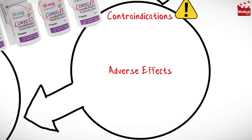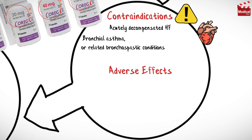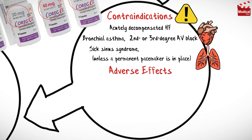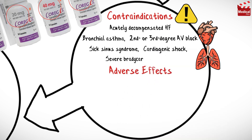It is contraindicated in cases of acutely decompensated heart failure requiring parenteral inotropic therapy, bronchial asthma or related bronchospastic conditions, second or third degree AV block, sick sinus syndrome unless a permanent pacemaker is in place, cardiogenic shock, severe bradycardia, and diabetes.